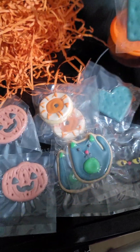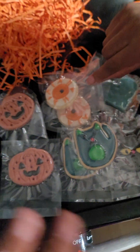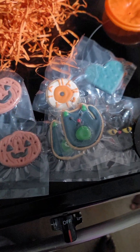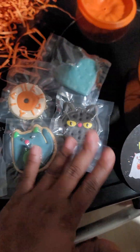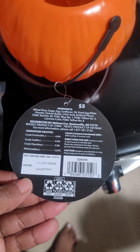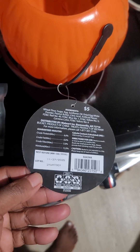These are treats, so you can give them any time even though Halloween is over — you can give it to him or her anytime. You can even give these during Valentine's Day. Remember, this does not expire until next year, 2025 in November.